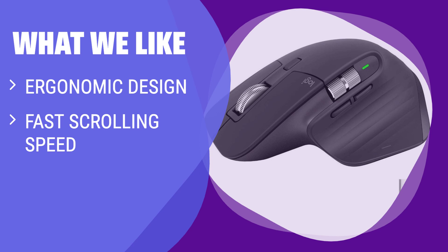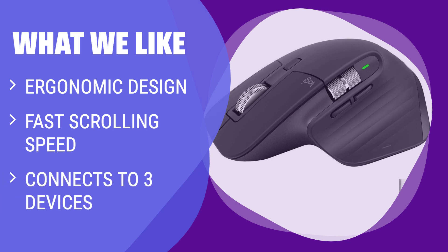What we like: if you want a comfortable and efficient mouse for everyday use, this is the one for you. With its ergonomic shape and multi-device connectivity, it is perfect for multitaskers and those who value comfort.